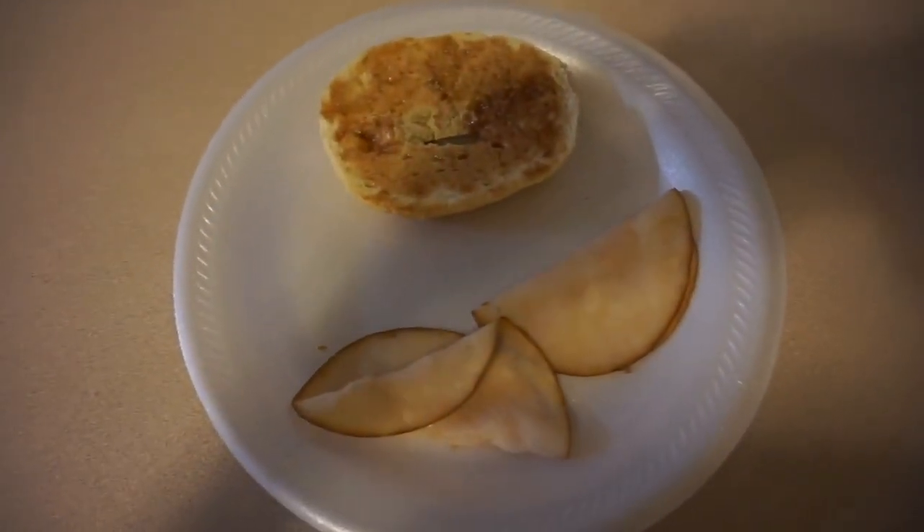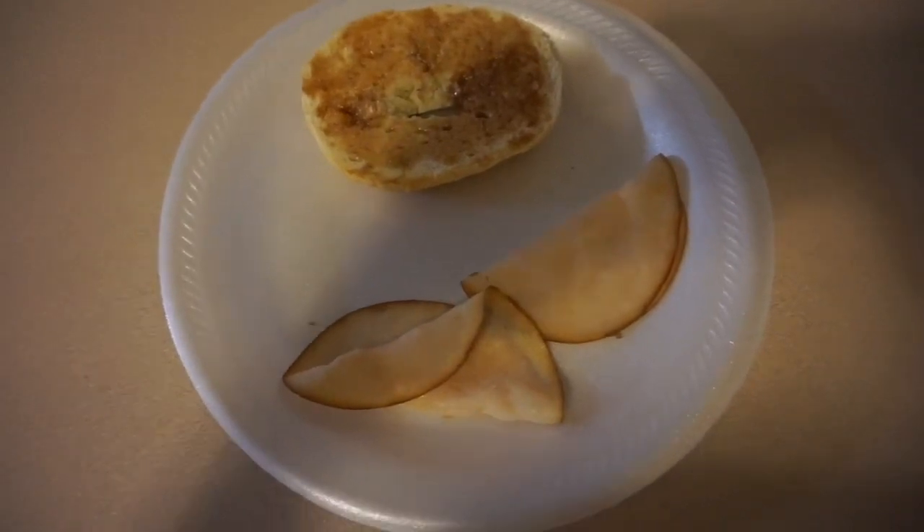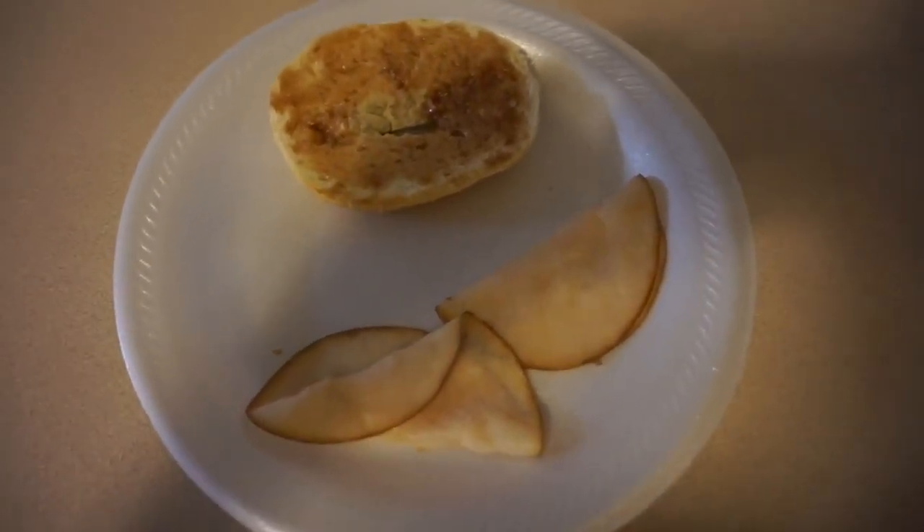Good morning you guys. This morning for breakfast, Catalea is just going to have half of a bagel and two pieces of deli meat turkey for some protein.